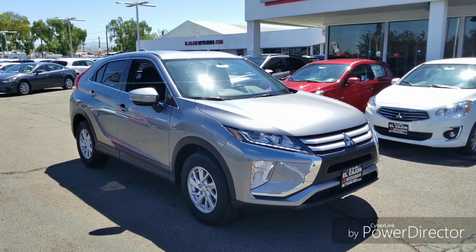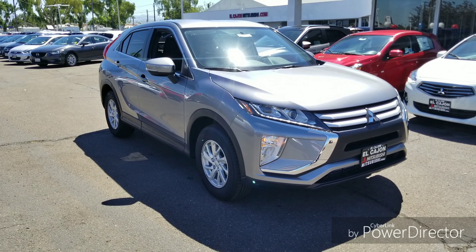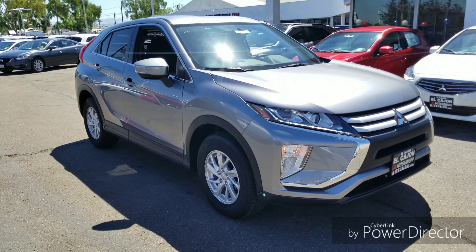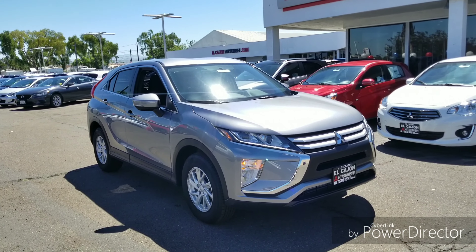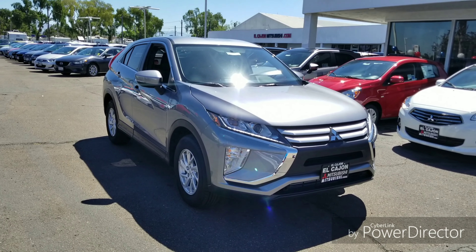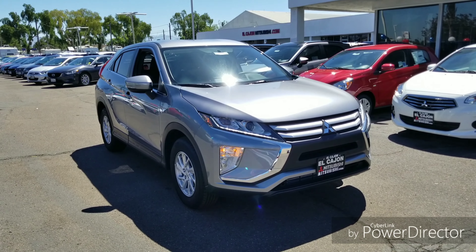What is going on guys, this is Chad, thank you for watching another 'Is That Chad Auto Reviews' video. Today we're taking a look at the 2019 Mitsubishi Eclipse Cross. We have other SUVs such as the Outlander Sport, which is very similar in size, and the full-size Outlander. If you want to see more on those, check out my channel. Today I'm going to show you all the features, quirks, and things I like and dislike about this car.